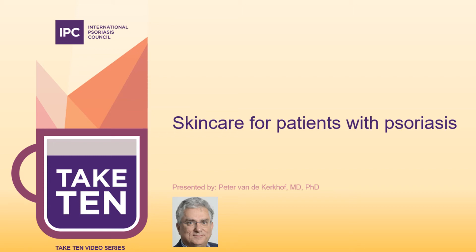Dear colleagues, my name is Pieter van der Kerikhoff. I'm Chief Medical Officer of the International Psoriasis Council. And in this Take 10 video, I have pleasure in speaking with you about skin care for patients with psoriasis.